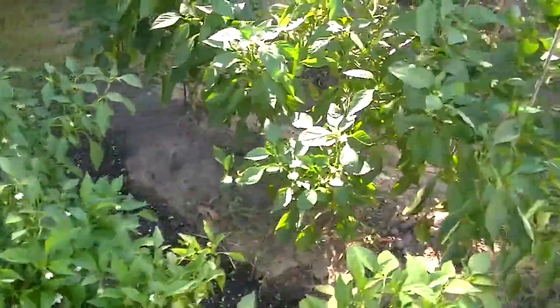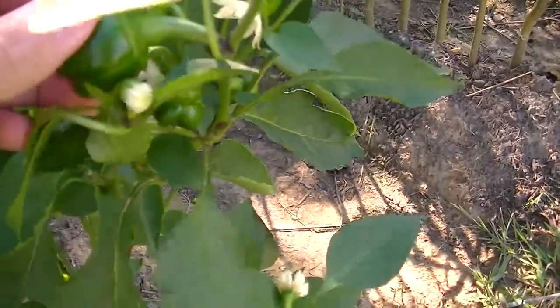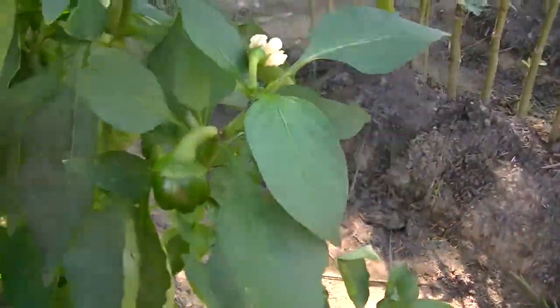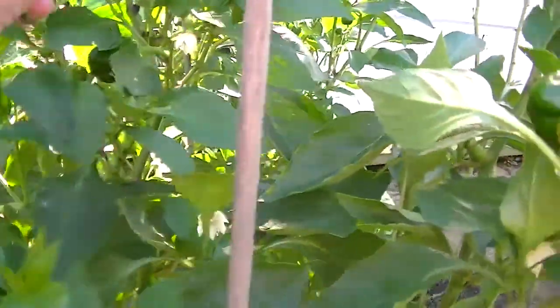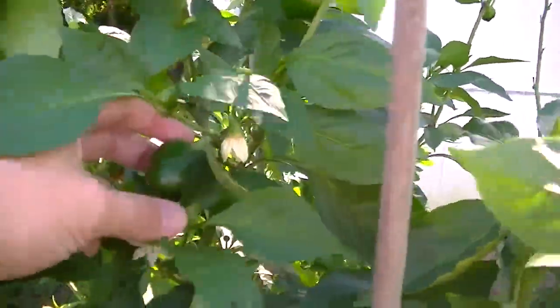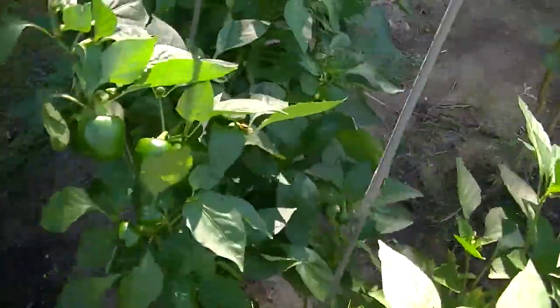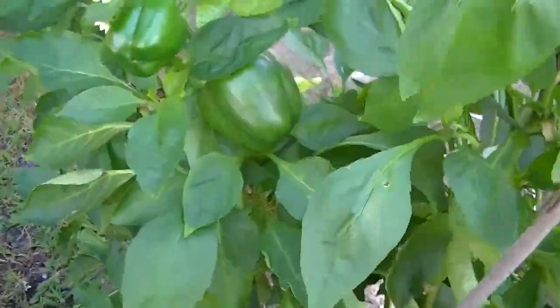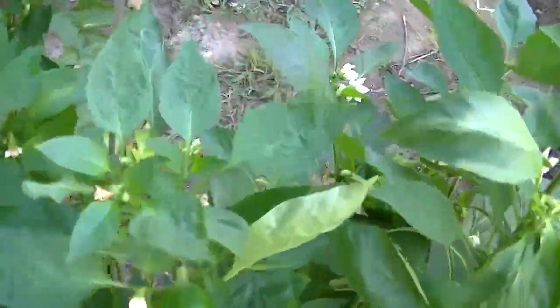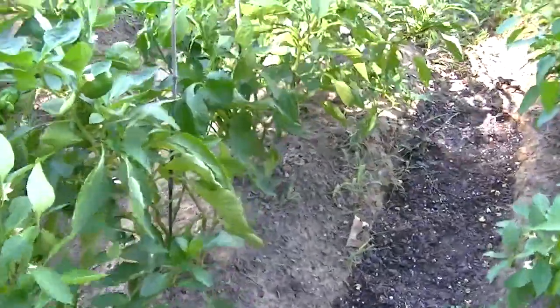Same thing for my bell peppers — you can see a lot of little tiny peppers on here. There had been a lot of blooms this week show up, so hopefully I'll be getting some more bell peppers. They're looking good and loaded down again, and these were grown from seed.